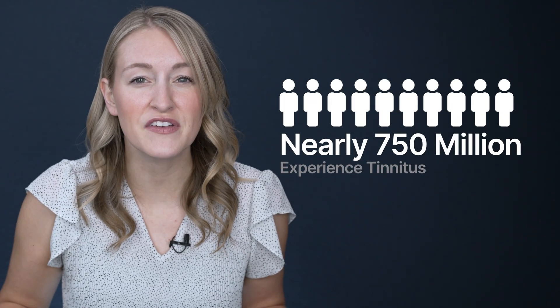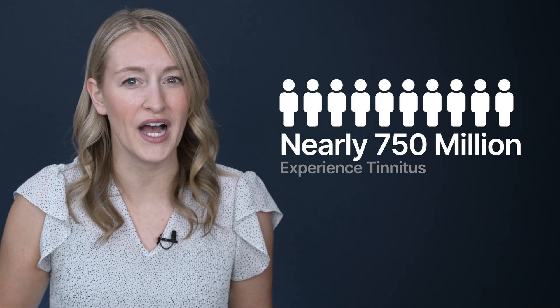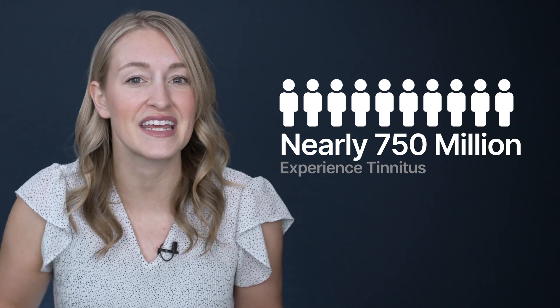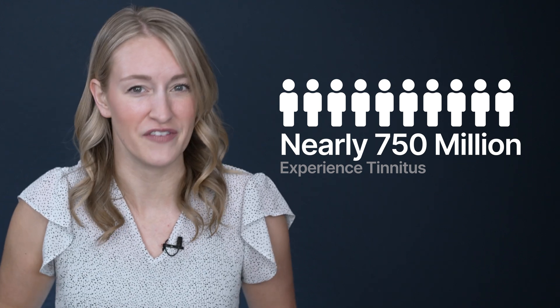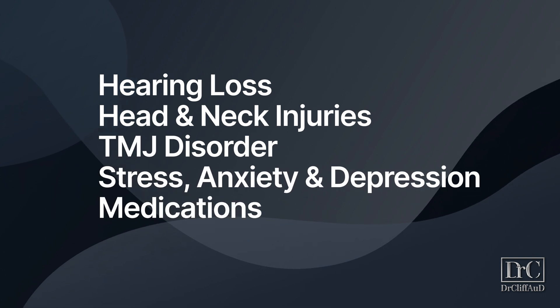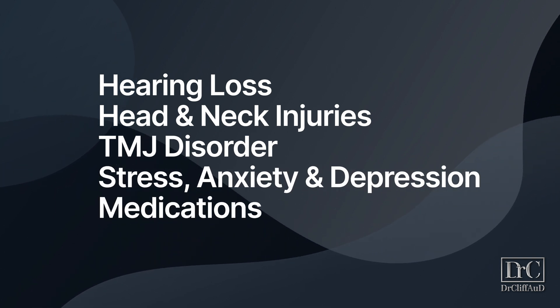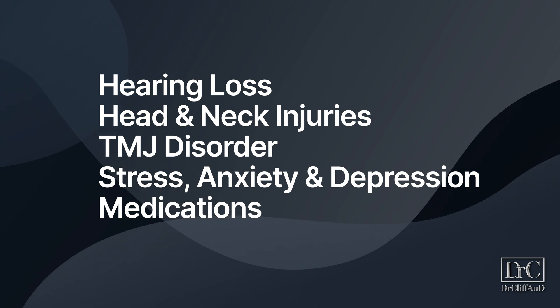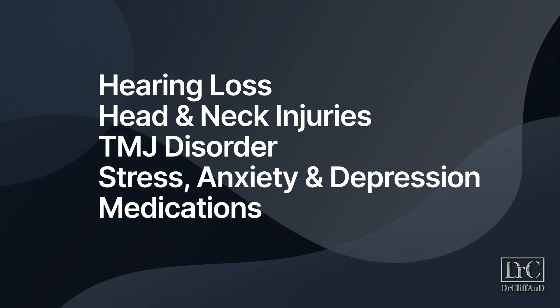If you have tinnitus, you're not alone. Nearly 750 million people worldwide experience this ringing, buzzing, or humming sound that isn't actually present in your environment. Tinnitus is one of the most prevalent medical symptoms across the globe, mostly because it can be caused by nearly anything — including hearing loss, head and neck injuries, TMJ disorder, stress, anxiety and depression, and is also a side effect of hundreds of over-the-counter and prescription medications.